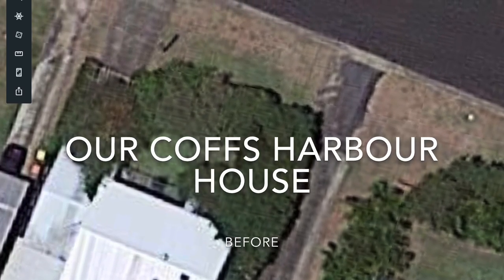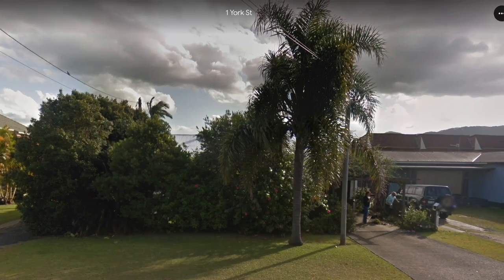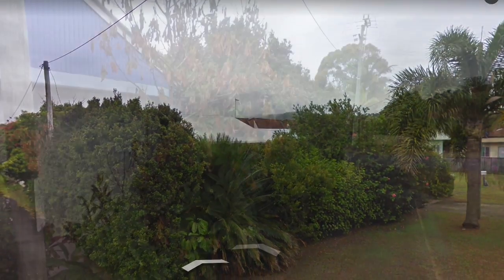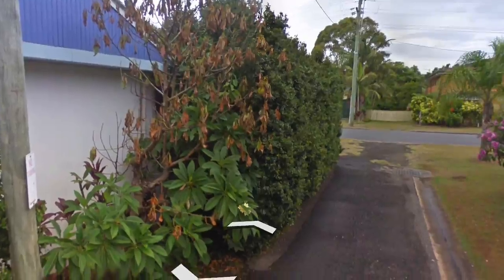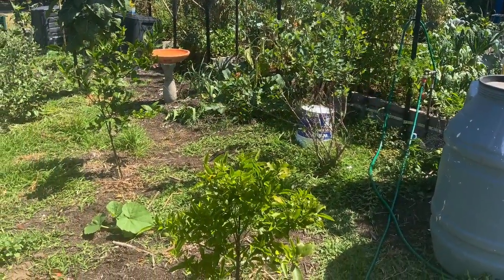This is an aerial view from Google Earth of our front yard, back when we bought it about 18 months ago. It's a 1959 Fireborough house with a great screen of trees around it, but this is what we've done with it now.